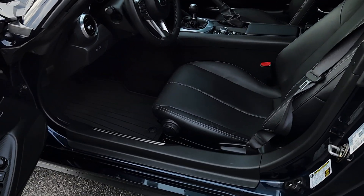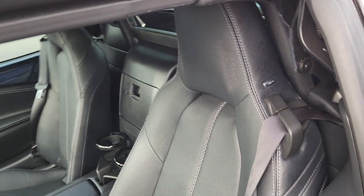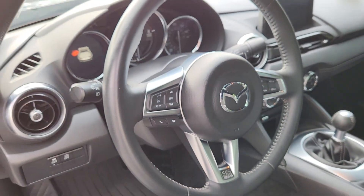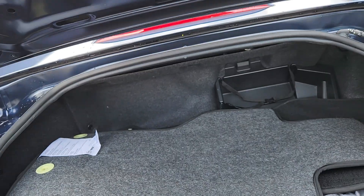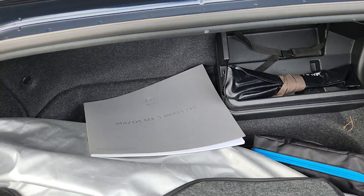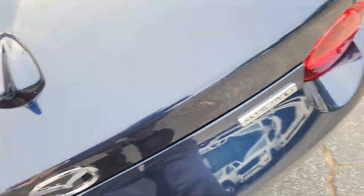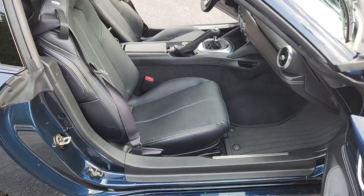Everything on the car looks good. It doesn't have any funky smells on the inside. You know, the floor mats. Not really sure what those bags are, but they come with the car. Here is the passenger seat.